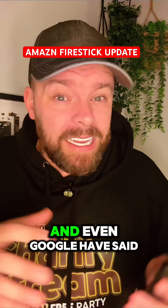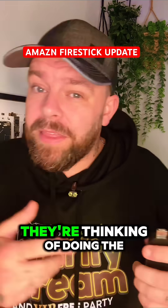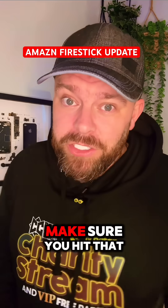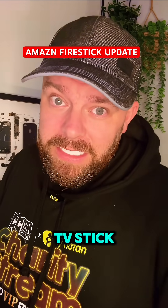It is going ahead. And even Google have said next year they're thinking of doing the same thing, so that's going to be another kettle of fish. I'm going to keep you updated — make sure you hit that follow button and share this with anyone that's got a Fire TV Stick.